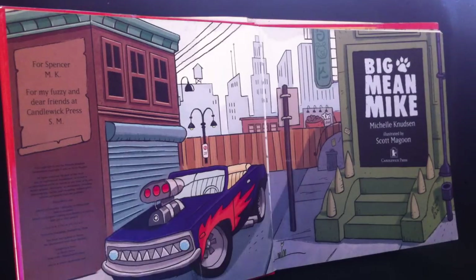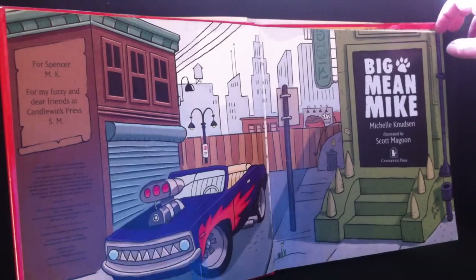Welcome once again to the Storytime Castle. Today we've got a great book called Big Mean Mike by Michele Knudsen, illustrated by Scott Magoon.